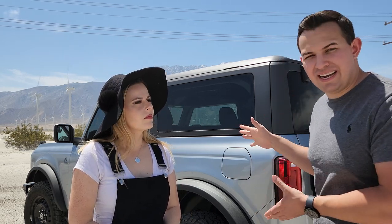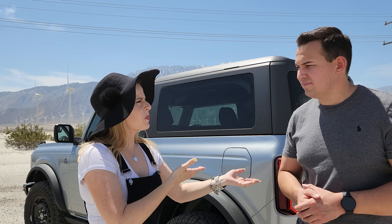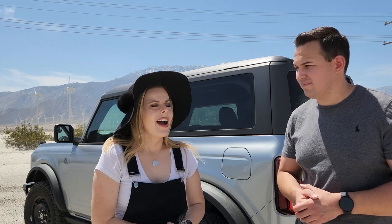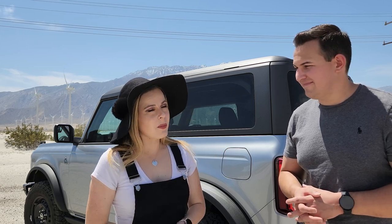We decided to check local inventory online and came across a black diamond two-door manual hardtop Bronco. I reached out to the dealership to ask about a test drive, and while I was messaging with a woman there, I got a call from what looked like the same number — it turned out to be the internet manager, who called specifically to make sure I understood this Bronco was a manual. He questioned me about it a few times.